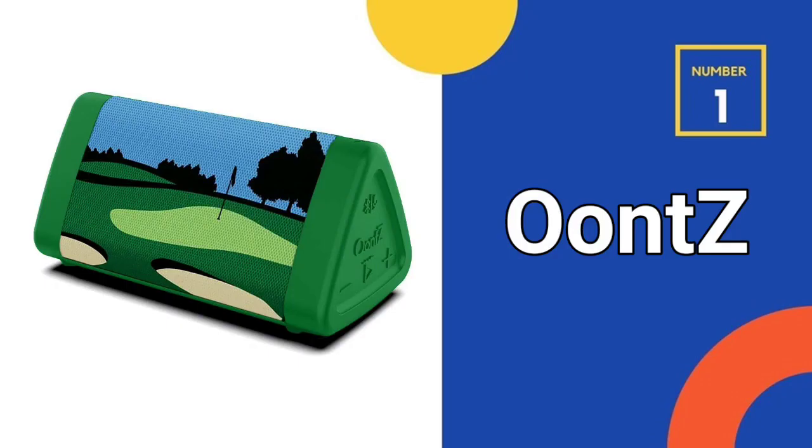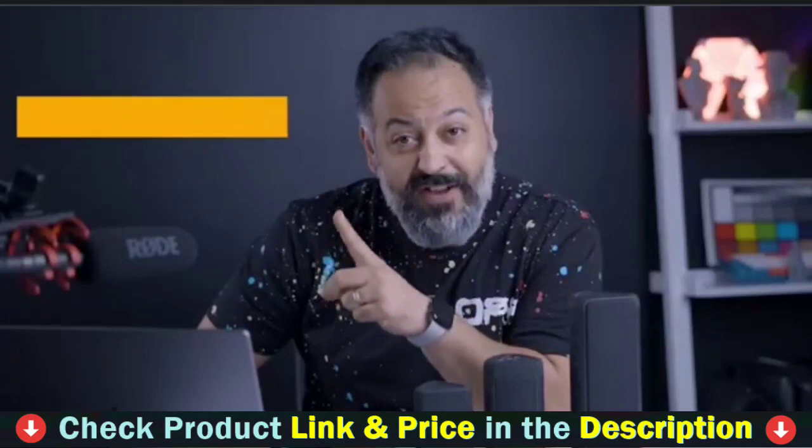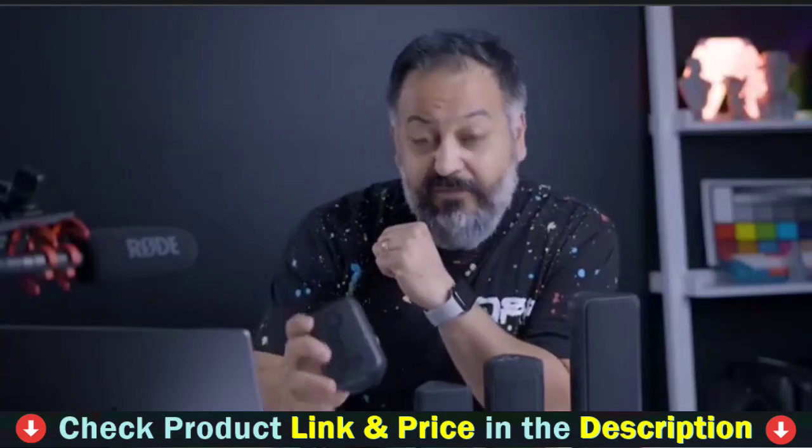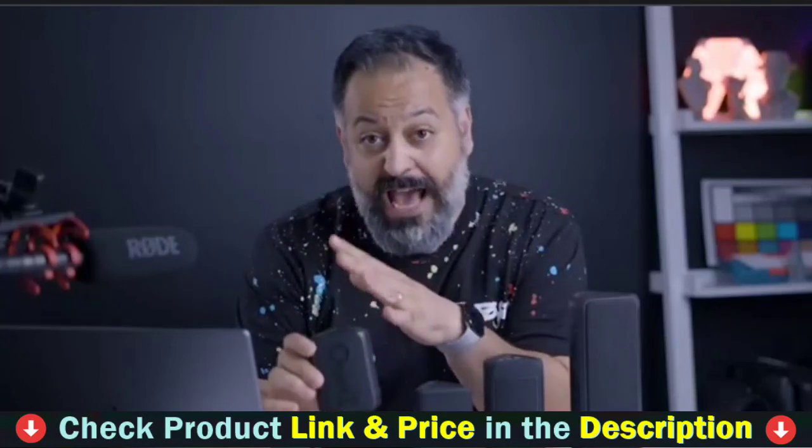Our number one choice is the Oontz Golf Edition Bluetooth Speaker. This portable Bluetooth speaker may be used flat or standing up, giving you a variety of placement options to suit your needs. Its tiny and lightweight design makes it ideal for carrying in your golf bag, backpack, or travel luggage.